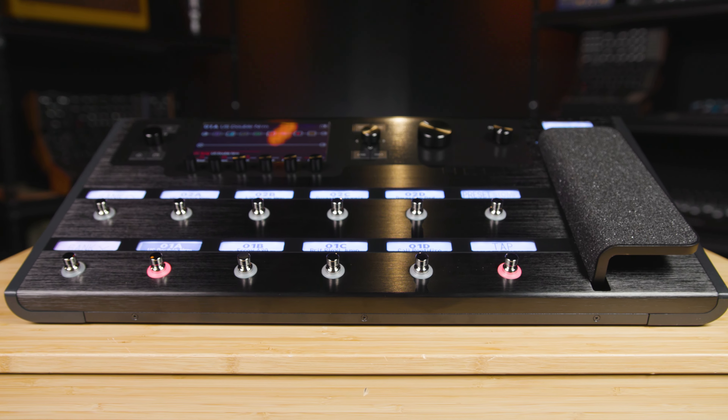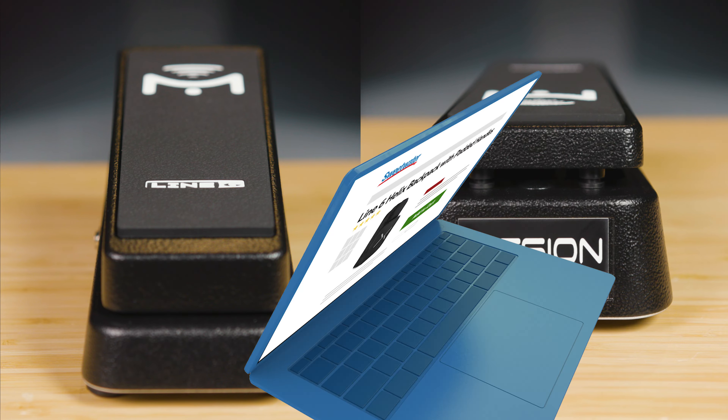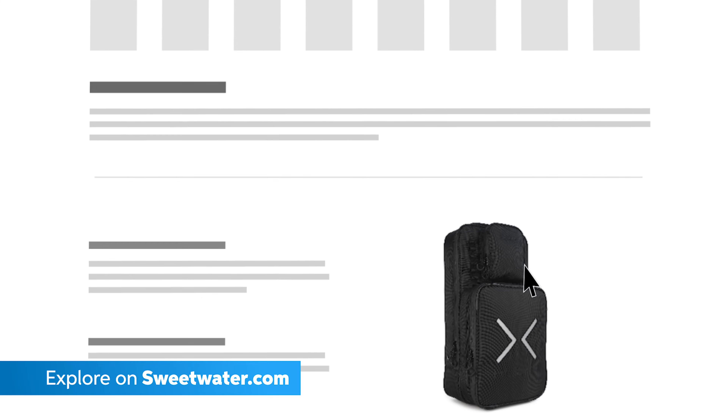The Helix Bundle comes with a full-sized Helix, the Mission Engineering Expression pedal, and the Helix Backpack, which is an absolute lifesaver, trust me. By the way, it does not come with the guitar I was playing in that video — I'm sorry.